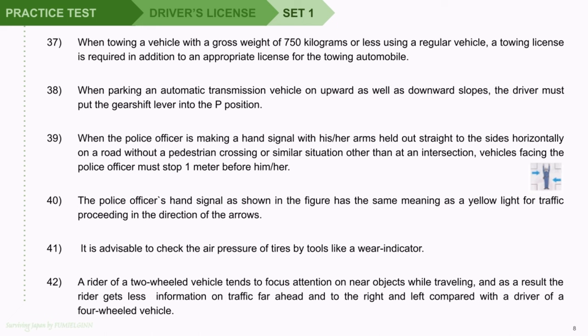Question 40: The police officer's hand signal as shown in the figure has the same meaning as a yellow light for traffic proceeding in the direction of the arrows. Question 41: It is advisable to check the air pressure of tires by tools like a wear indicator. Question 42: A rider of a two-wheeled vehicle tends to focus attention on near objects while traveling, and as a result the rider gets less information on traffic far ahead and to the right and left, compared with a driver of a four-wheeled vehicle.